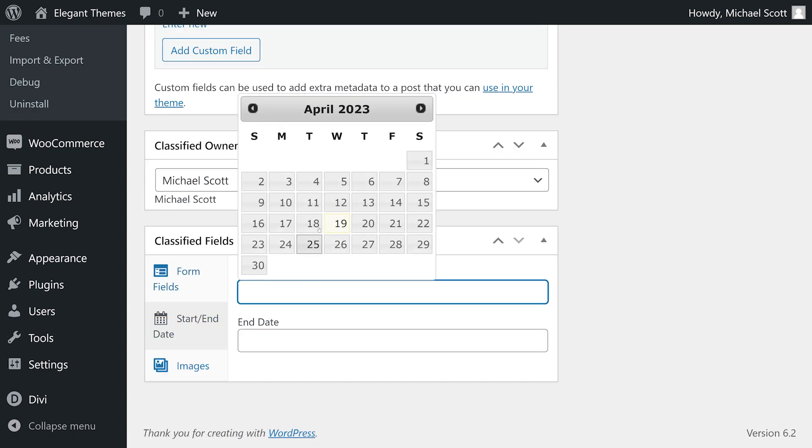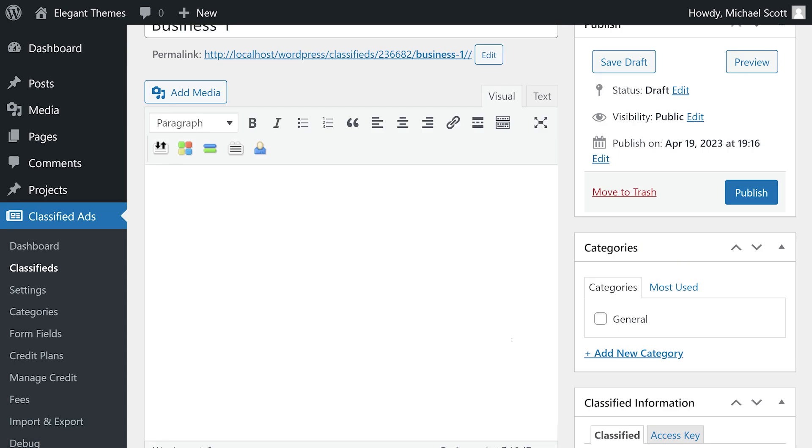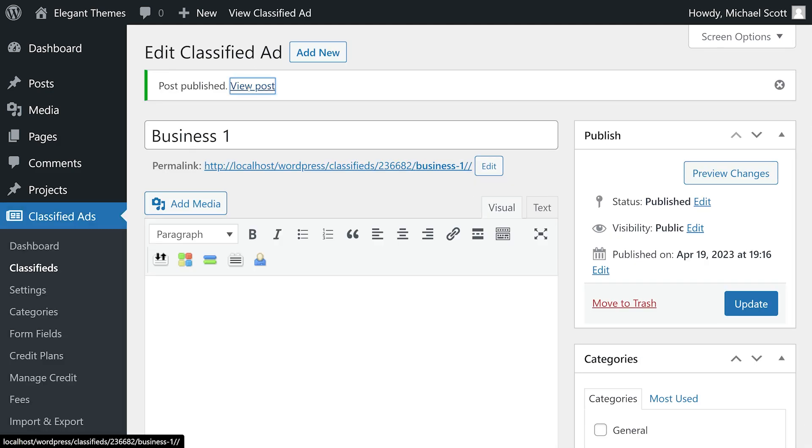You can easily create pricing tiers and display external ads for additional monetization. It's ideal for those seeking a simple and monetization-focused classified plugin. Premium starts at $50 a year.